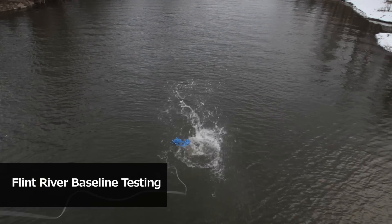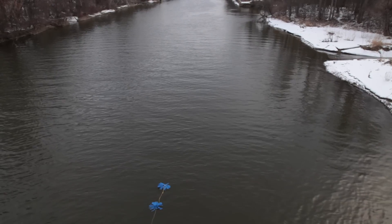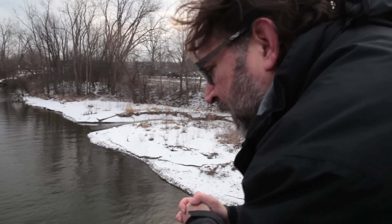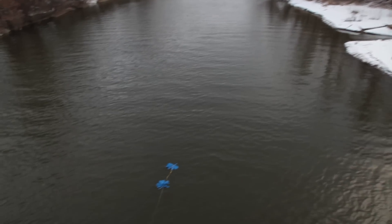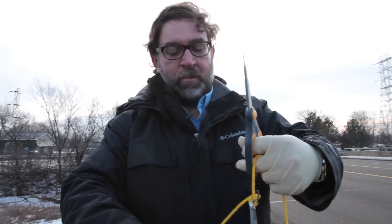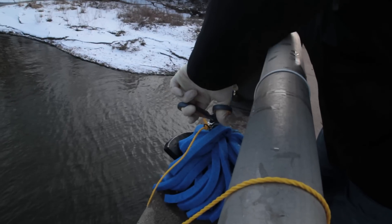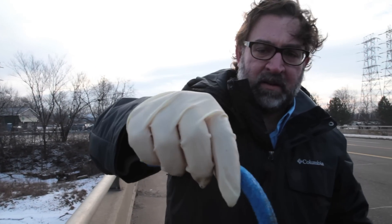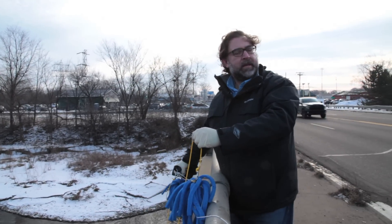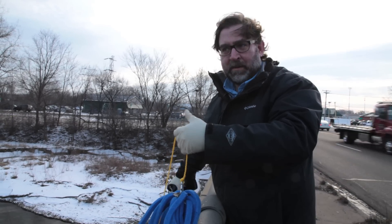We're going to let this sit in the water for 30 minutes and monitor the exposure over 30 minutes to see what's really flowing in the Flint River and the water column. It looks like it's shallow here, maybe four feet, so hopefully the anchor is catching some sediment on the bottom. Four tentacles at a time — this is a half-hour sample, so we're going to take four tentacles from the top. There's one tentacle, and now we have the bottom, and you can see we've got some sediment on that. We will come back tomorrow morning to see the full 24-hour exposure and what the contaminants are.